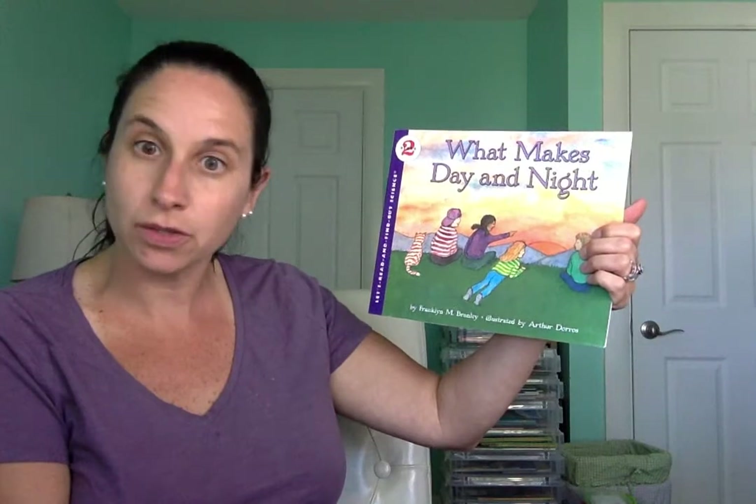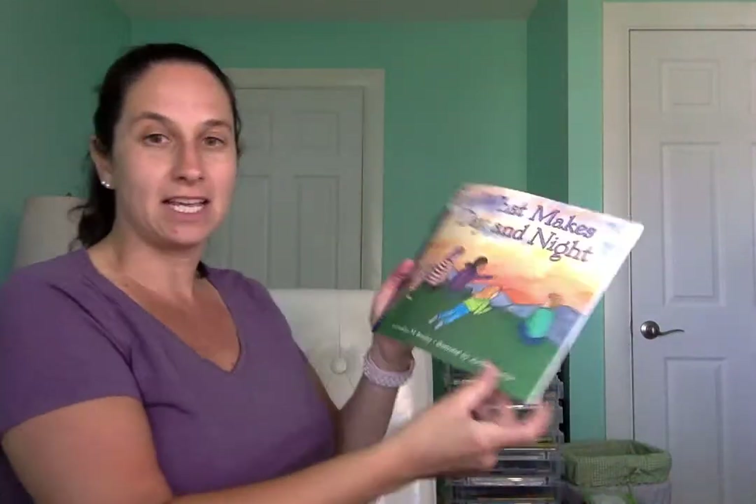Before we read our book, let's get our bodies ready for some whole body listening. We'll start off by singing our song. So everybody get your hands up. We'll sing: open, shut them, open, shut them, give a little clap clap clap. Open, shut them, open, shut them, place them on your lap lap lap. Nice job, boys and girls. You are all ready for our book, What Makes Day and Night?